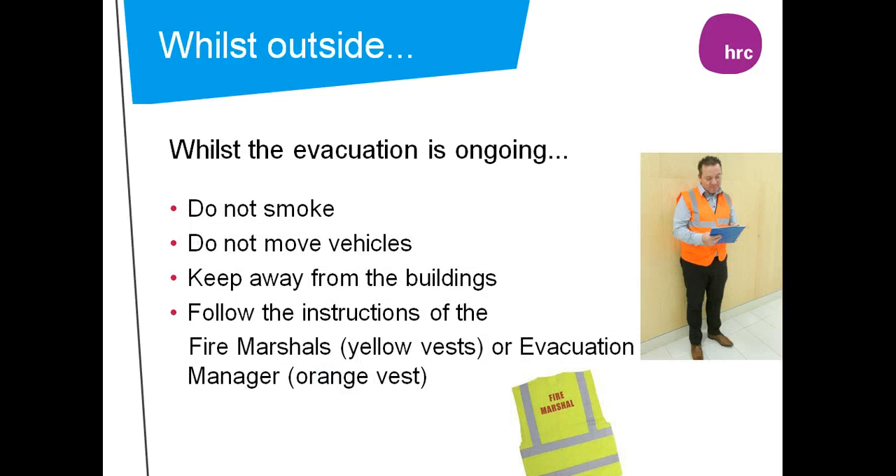Remember, whilst outside and the evacuation is ongoing: do not smoke, do not move vehicles, keep away from the building, and always follow the instructions given by the fire marshals, who will be visible in yellow vests, and the evacuation manager, who will be visible in an orange vest.